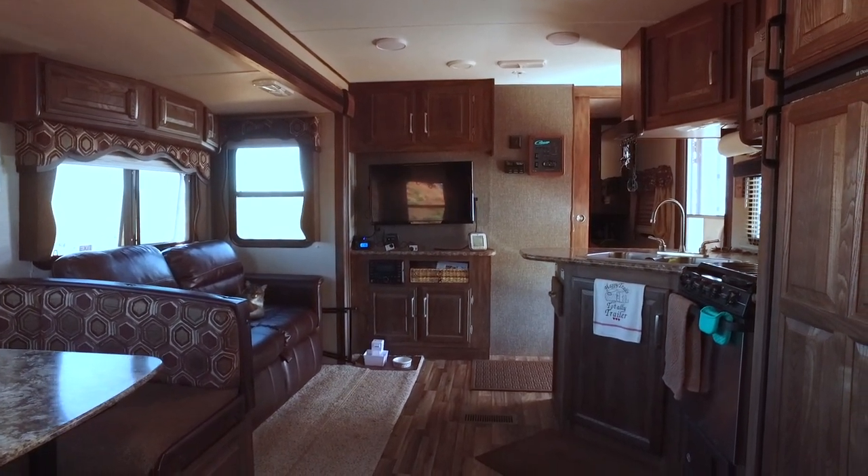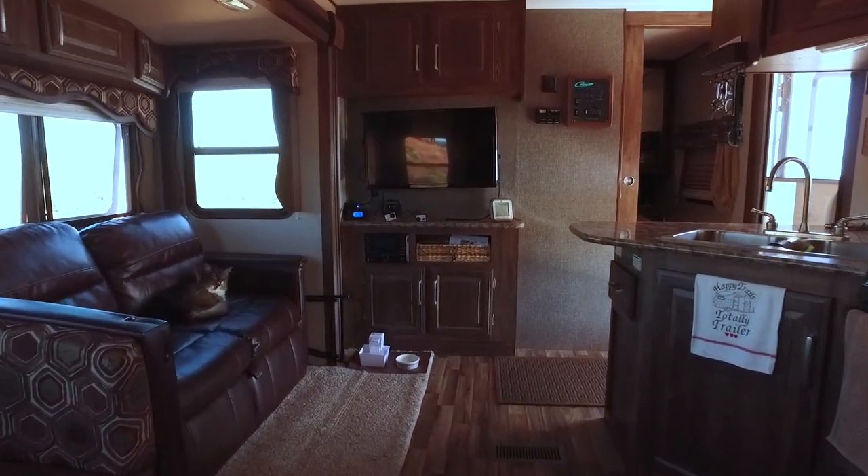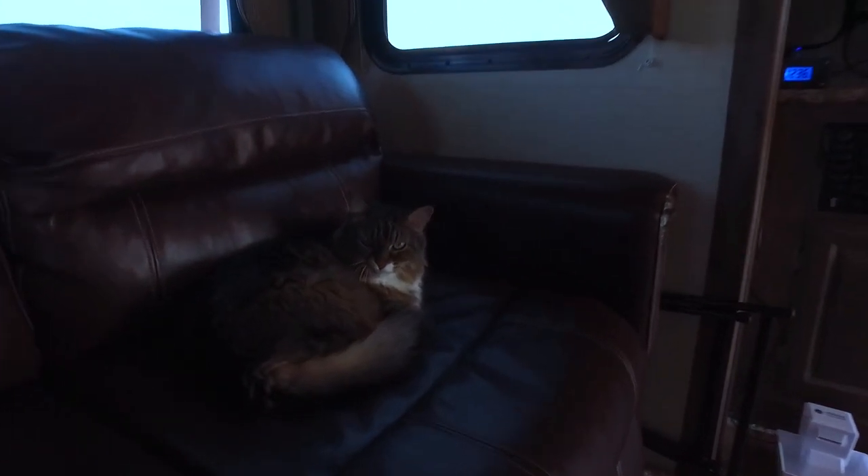Here we are all settled in at Valley of the Gods, so I thought I'd show you around a little bit. The girls went for a hike. I guess I better show you the kitty cat — she likes it here.